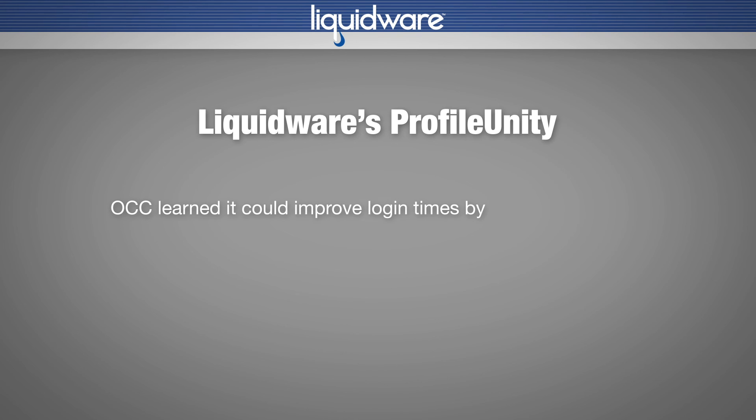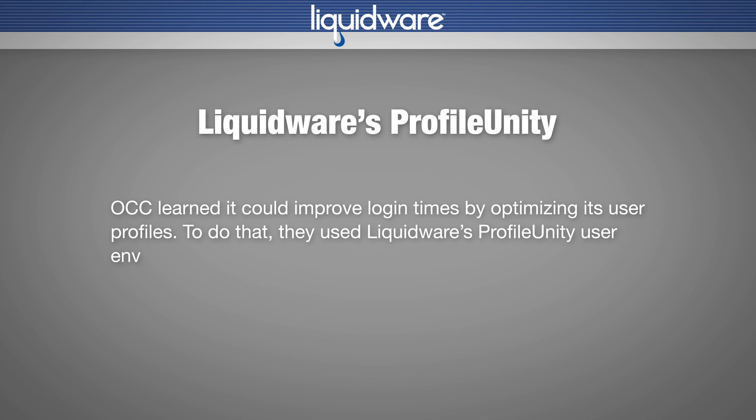OCC learned it could improve login times by optimizing its user profiles. To do that, they used Liquidware's Profile Unity user environment management solution.